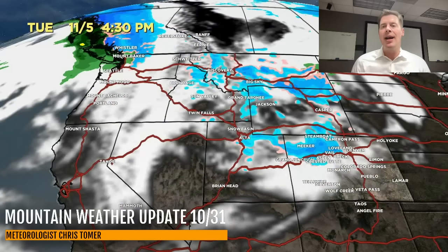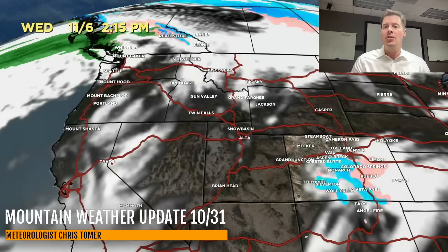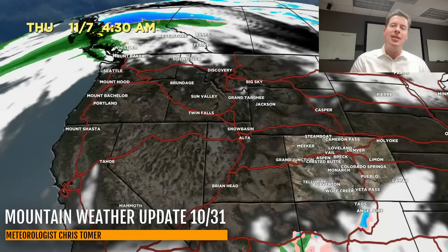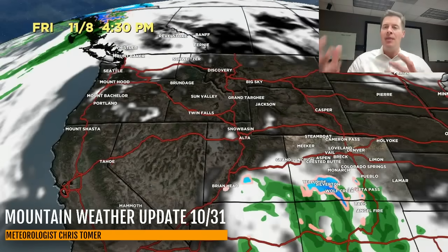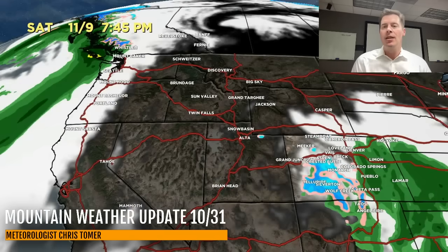Then here comes that cold front on the backside of all of this, November 4th, 5th — you can see the snow, it's very quick and there's much colder air with this, so it should be all snow. That moves through, then watch what happens: it kind of sinks to the south, cuts off into an area of low pressure, and meanders over the four corners — Colorado and New Mexico through November 7th, 8th, and 9th.